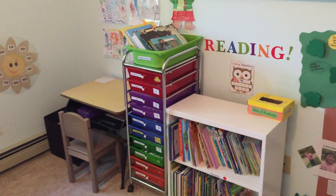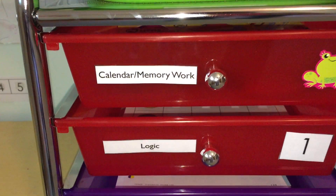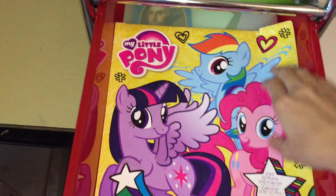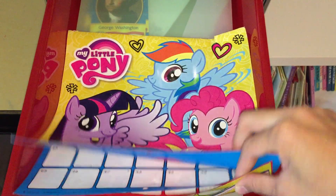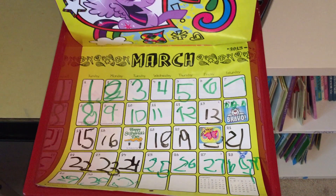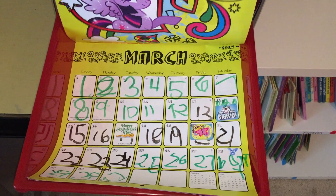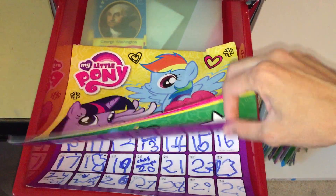Once we do all that, we start with the first work box, which is calendar memory work. In here she has a calendar that we got at the dollar store, and it helps teach different concepts. I got a My Little Pony theme because she loves My Little Pony. She has to write in the day of the week, and we go over the days of the week, the month, the year, and any special events or people's birthdays. It's a fun way to learn the calendar, and she loves it.